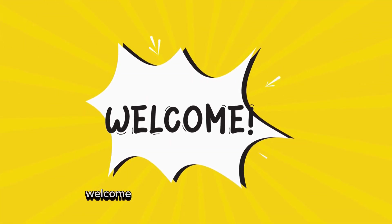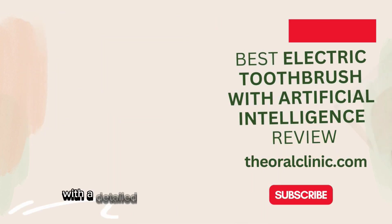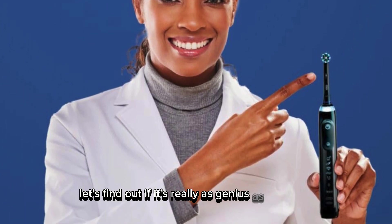Hey everyone, welcome back to Oral Clinic channel. Today we're diving into the world of high-tech dental hygiene with a detailed review of the Oral-B Genius X Limited, an electric toothbrush boasting artificial intelligence. Let's find out if it's really as genius as it sounds.